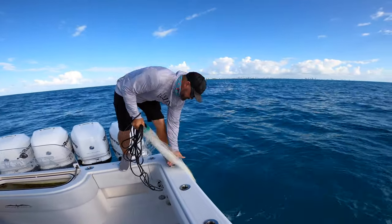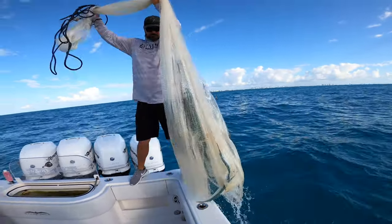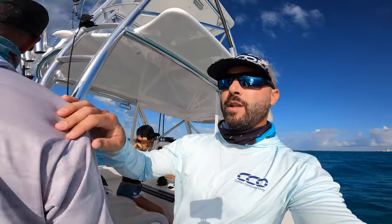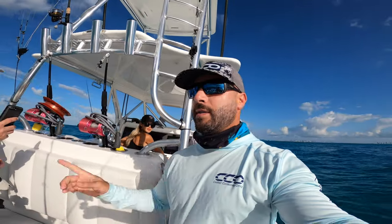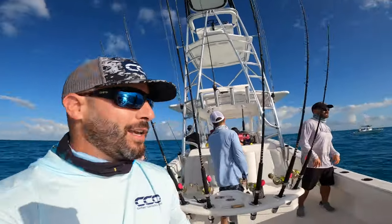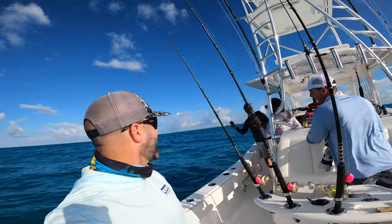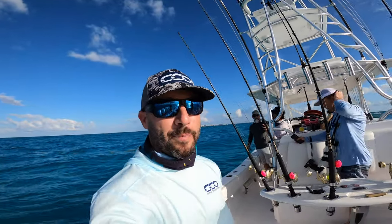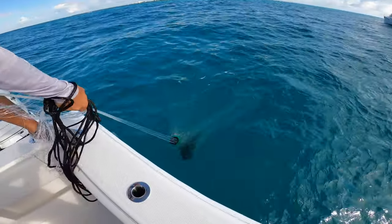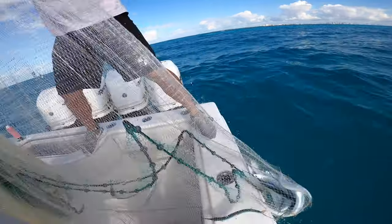Good job, man. There we go — beauty. You got a horse in there too. All right, so we're out here in the 42 Invincible catching some bait. Peter Miller just said we were going to go after sea turtles and manatees today, so I'm excited. A little something different. Sea turtles and manatees — and we're looking for bald eagles. We're using bald eagles for bait. We just crushed them — JC just crushed these valleys on this.